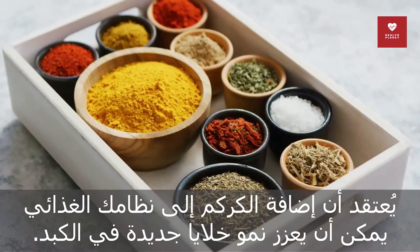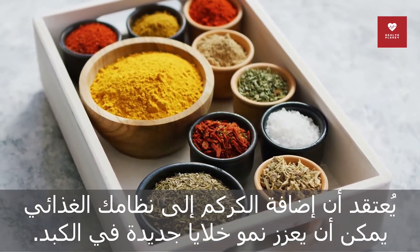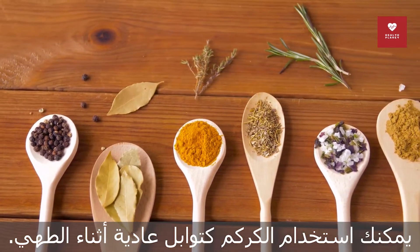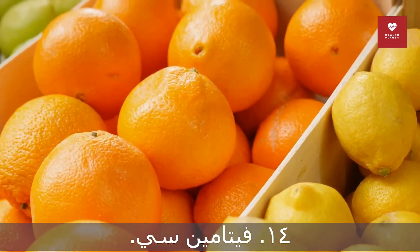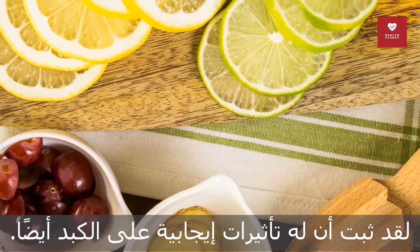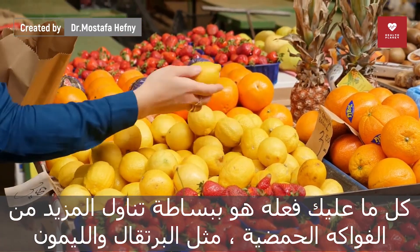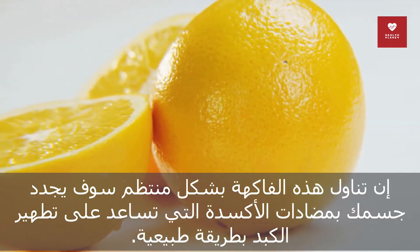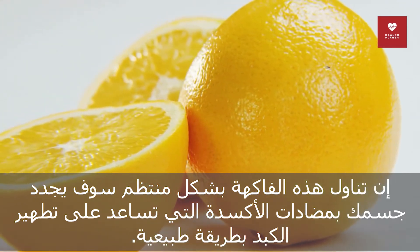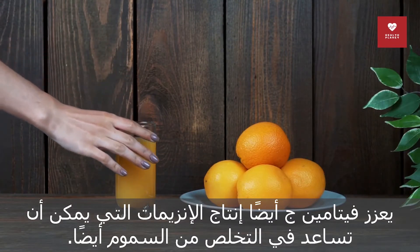13. Turmeric. It is believed that the addition of turmeric to your diet can promote the growth of new cells in the liver. You can use turmeric as a regular spice while cooking; some people even add it to their daily cup of tea or milk. 14. Vitamin C. Vitamin C has been shown to have positive effects on the liver. Simply eat more citrusy fruits such as oranges, lemons, and grapefruits. Eating these fruits regularly will replenish your body with antioxidants that help cleanse your liver naturally. Vitamin C also promotes the production of enzymes that can help eliminate toxins.